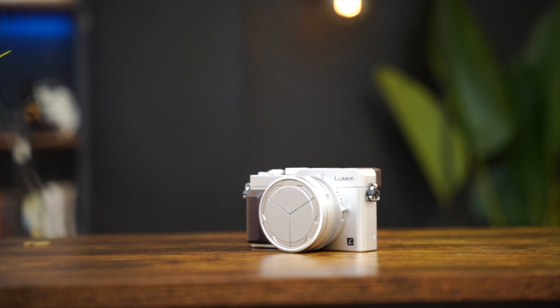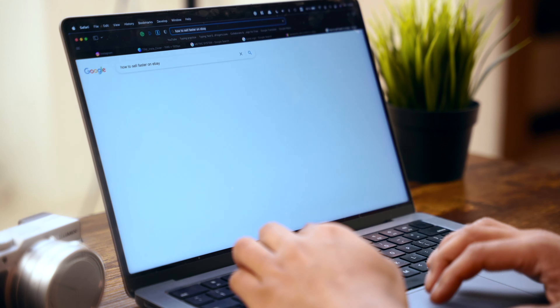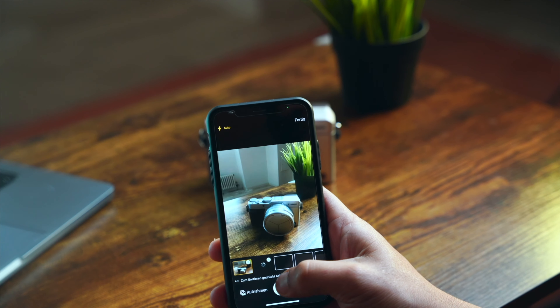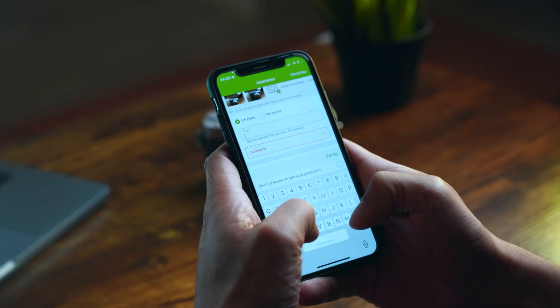But when it came to selling this camera, I decided to try something different. This was also the first camera I ever bought, so there was an emotional side to it. I just didn't want this camera to end up having the same fate — just being totally ignored and unwanted. So I researched online, came up with a strategy, posted the ad, and then suddenly everything changed. I've documented the whole process and in this video I'm going to walk you through each and every step I took.